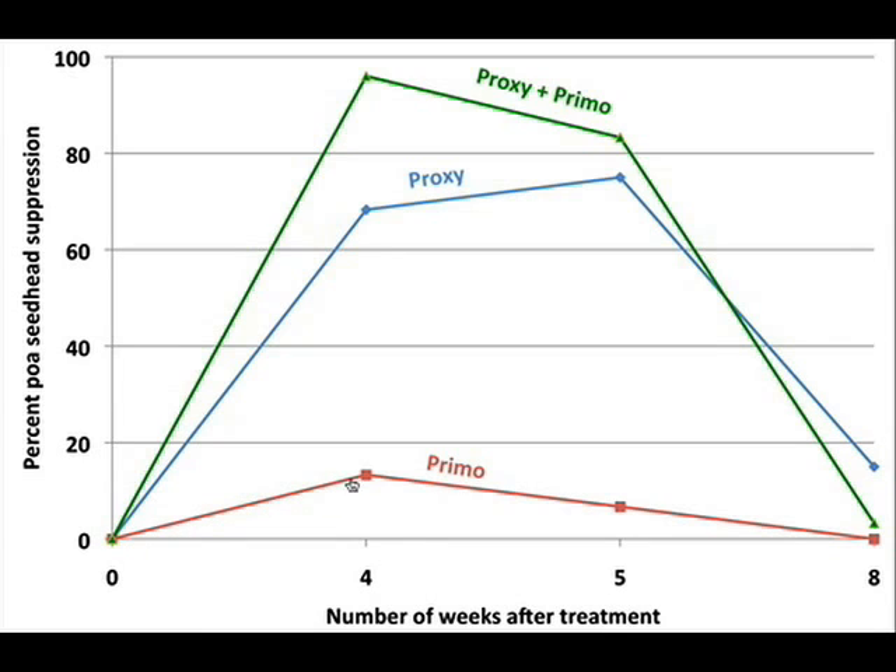If we look at Primo, it had very little effect on Poa seed head suppression throughout the length of this trial. It's really the combination of Proxy plus Primo that gave the interesting performance, going all the way up to 97% seed head suppression at four weeks after application, and then slowly losing activity as time went on down to eight weeks after application.